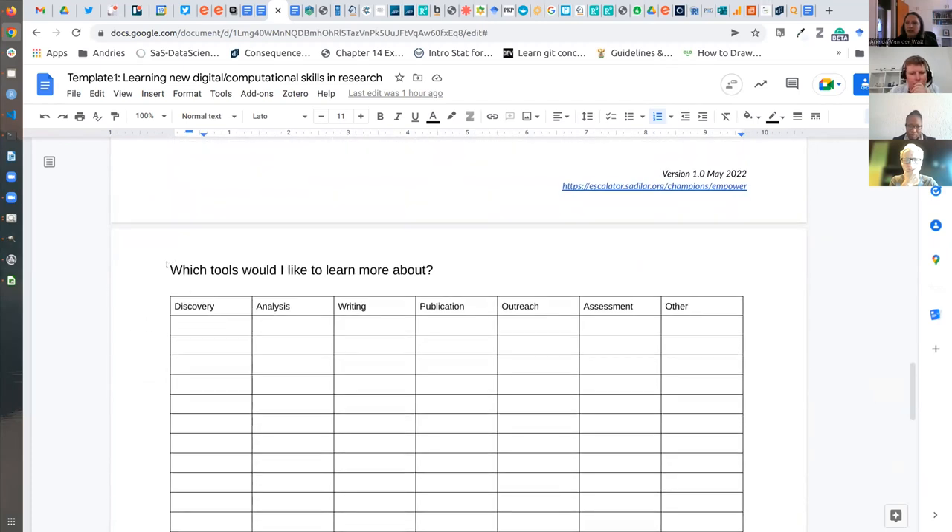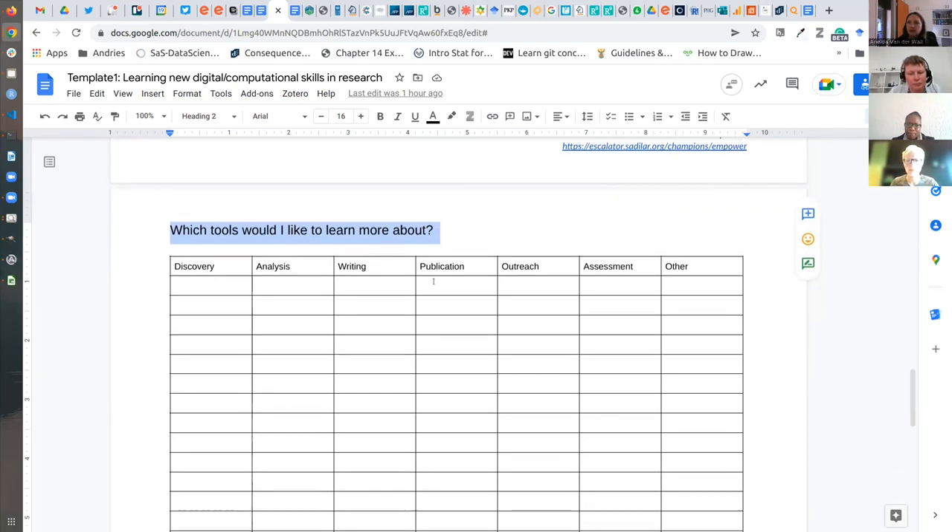After that we'd like you to think about which tools you want to learn more about, really looking across the research life cycle — what did you find interesting, what have you learned. As you engage in the community, you can continue to include new tools, technologies, and methodologies in this list, so that when there's a course coming up or a learning opportunity, you can look at your table and ask: is this relevant to me now, is this what I need to learn, is this what I need to spend my time on?